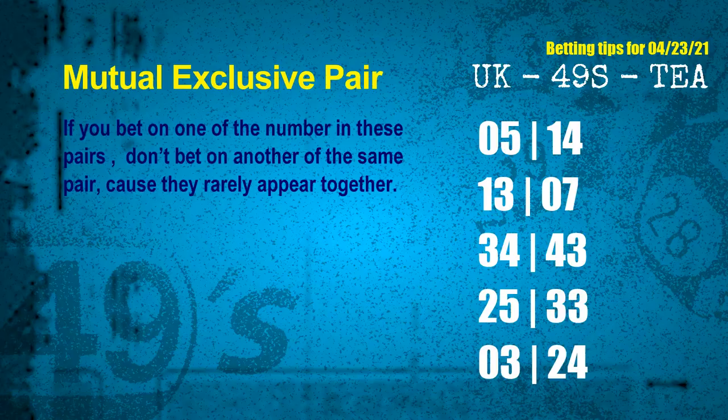Now we have some following ones and ball colors. Here are tips to increase hit odds, starting with mutual exclusive pairs. These numbers both match the following ones and colors, but according to thousands of results, they rarely appear together — so if you bet on one, don't bet the other in the same pair. The mutual exclusive pairs for next draw are: 05 and 14, 13 and 07, 34 and 43, 25 and 33, 03 and 24.